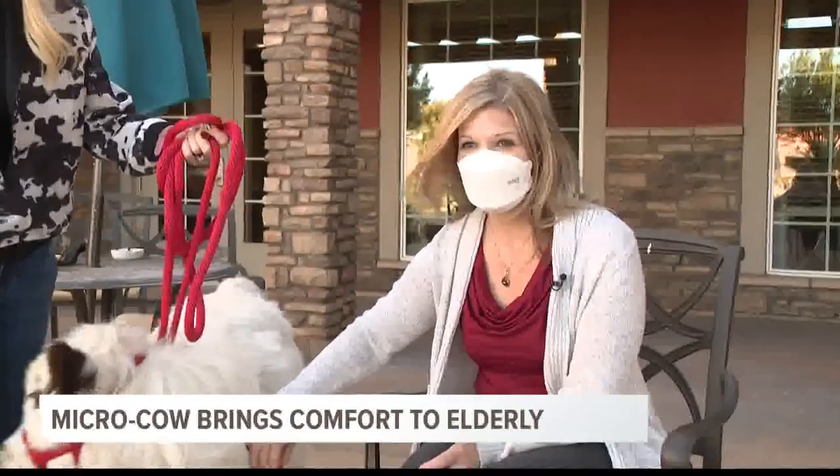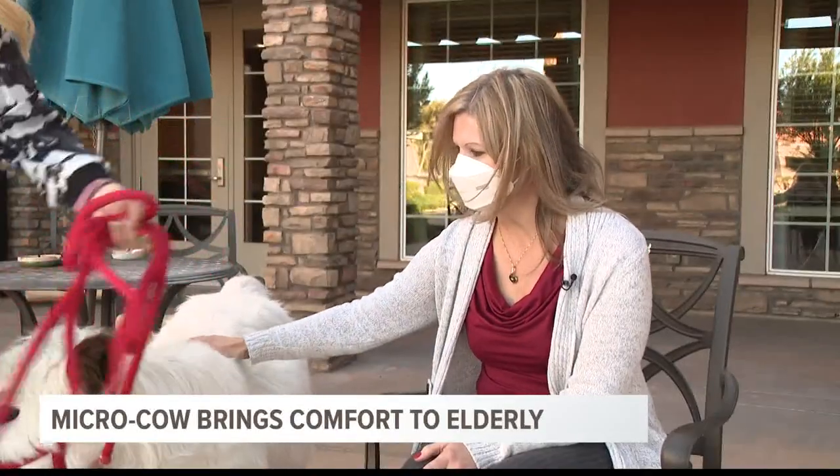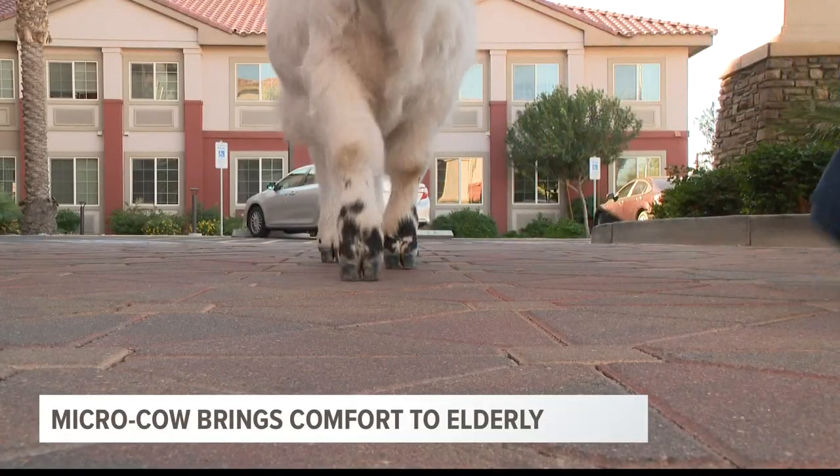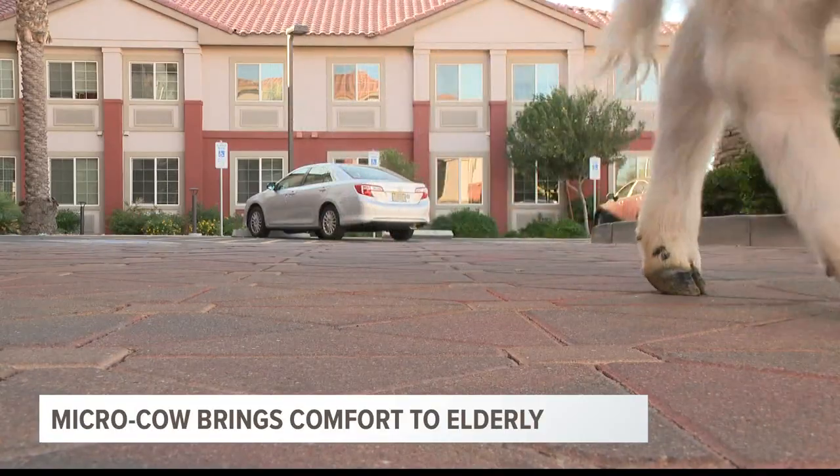The more that we can bring joy to them and the more that we can bring things that make their day better, whatever that looks like, we love to do that. In Chandler, Trisha Hendricks, 12 News.